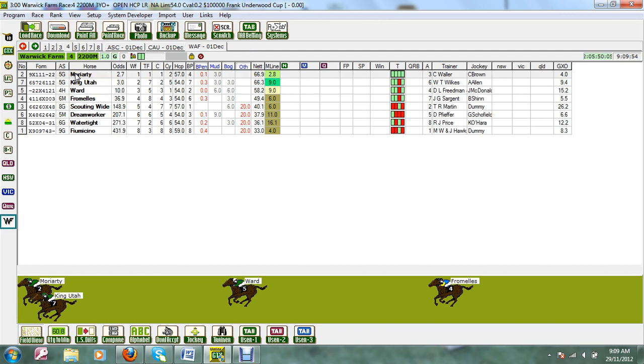If you look at the wind form ratings for this race, we've got Moriarty rated at $2.70 — it's our top rated horse. Number seven, King Utah, is rated $3. The third horse in this race, Ward, is rated as a $10 chance by us.